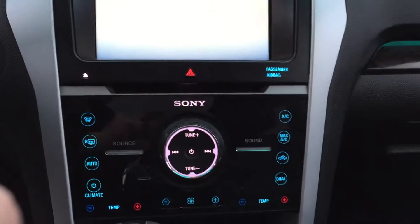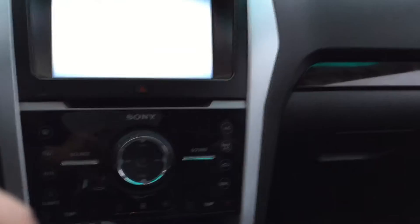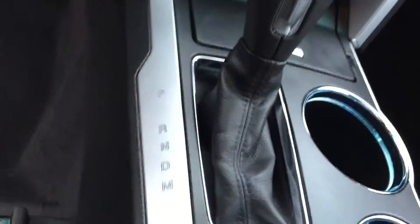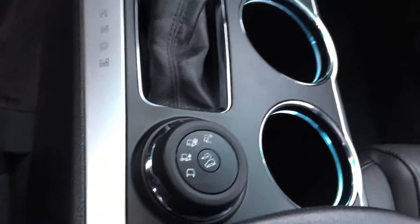Navigation, of course, Sony audio. You name it, this car's got it. Very nice ride.